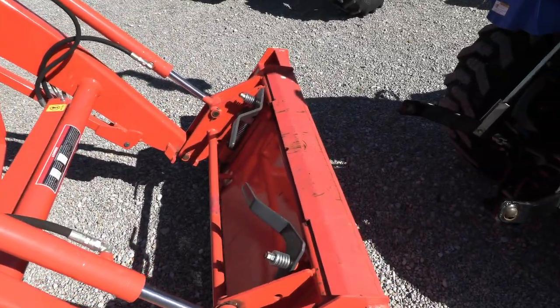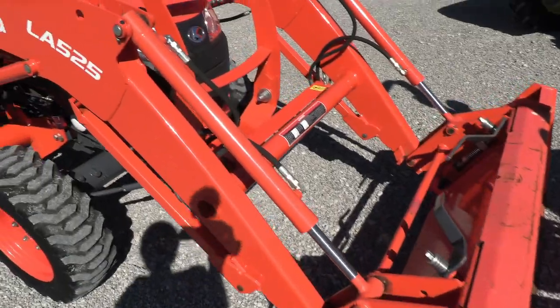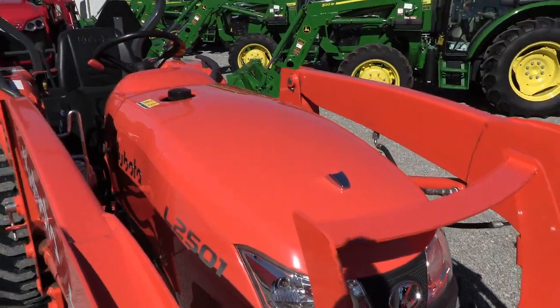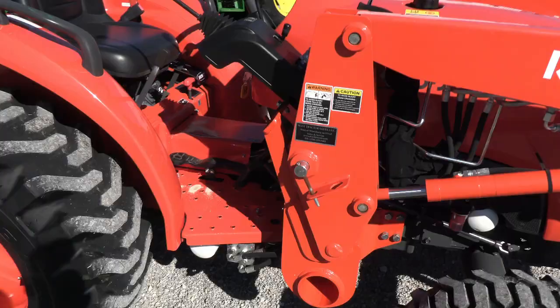The loader does have a quick attach connection here on the bucket, and again the LA525 loader's quick attach as well. Very nice paint on the tractor, tires are excellent, as is the hydrostat transmission.